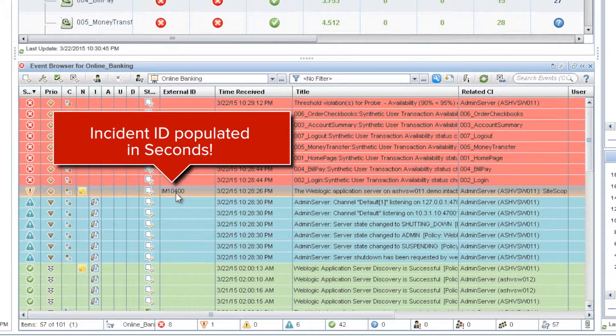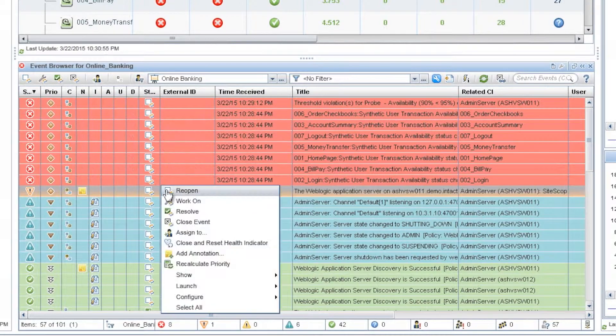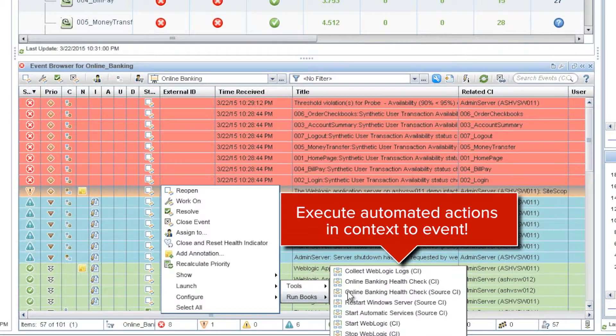And since Oscar is a nice guy, he wants to give tier 2 more info. It only takes him one more click. He can run automated workflows to collect WebLogic logs.